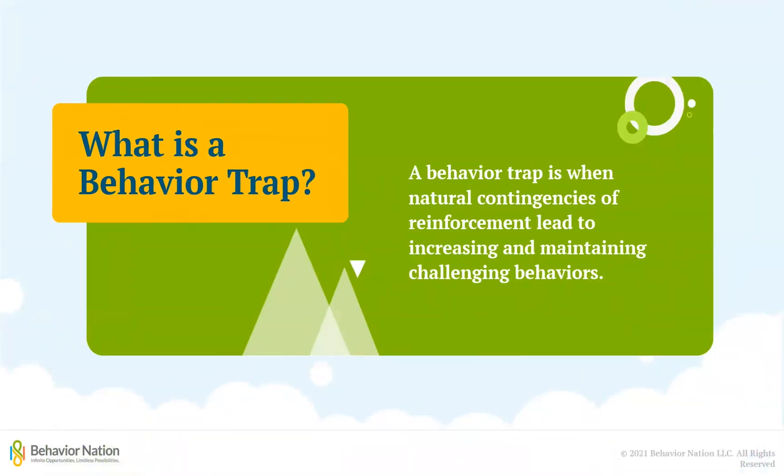The first thing you may be wondering is: what is a behavior trap? A behavior trap is when natural contingencies of reinforcement lead to increasing and maintaining challenging behaviors. In other words, the challenging behaviors keep happening because they are being supported by things happening in the child's natural environment.